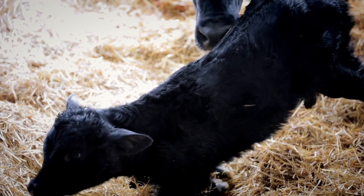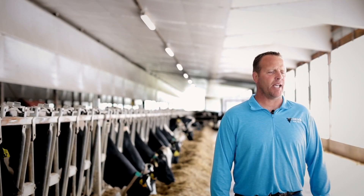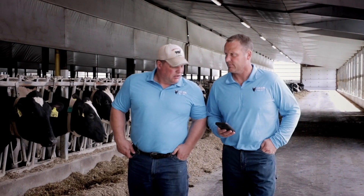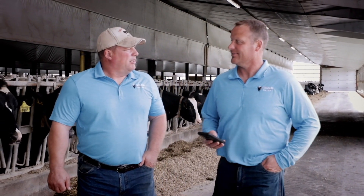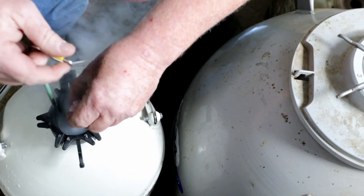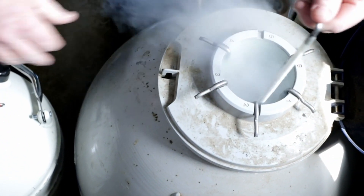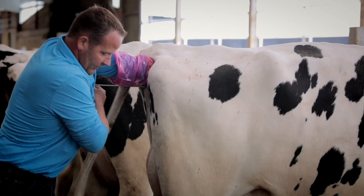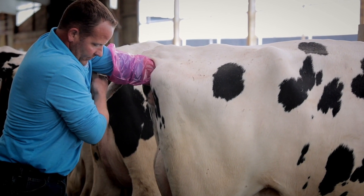It has increased our pregnancy rate from 25% to 33%. The biggest change we've made with Cow Scout is just the heat monitoring — not having a guy that has to be looking at the pens and checking for heat. We have a separate heifer facility that's probably 500 to 1,000 feet from the barn and we don't get over there very often. So it's able to alert us when heifers are in heat, and our heifer reproduction has really increased as far as we're able to get them bred when we want to.